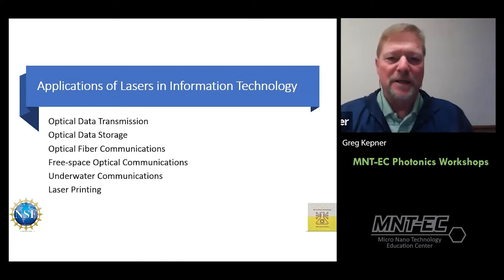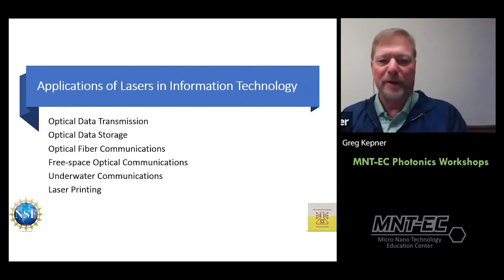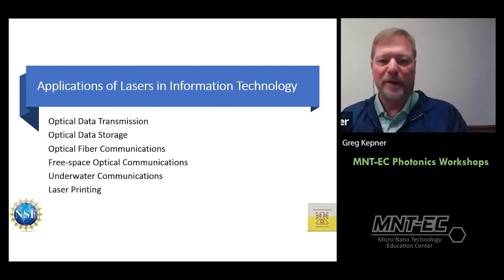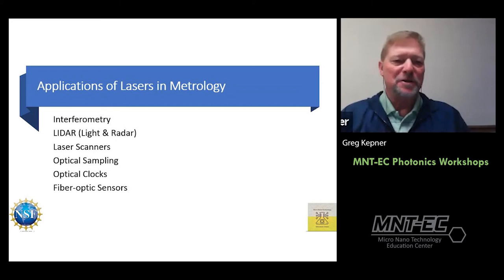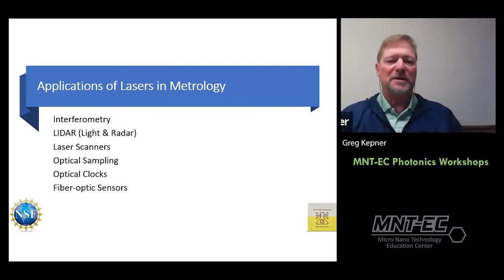Information technology has many laser applications: data transmission, data storage, communication, fiber communications, free space and even underwater communication. Who hasn't used a laser printer? CDs and DVDs also use lasers. In metrology there are applications including interferometry, lidar, scanners, optical clocks, and fiber optic sensors.